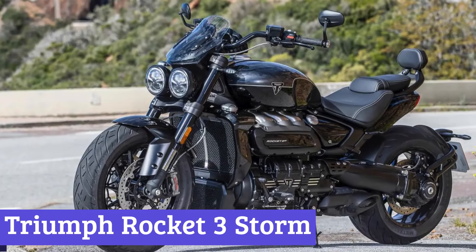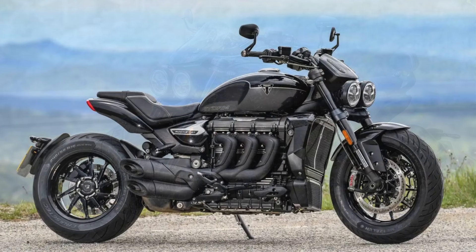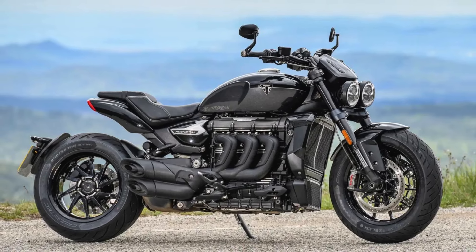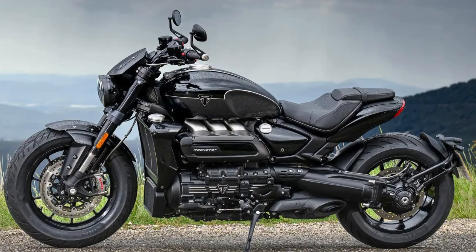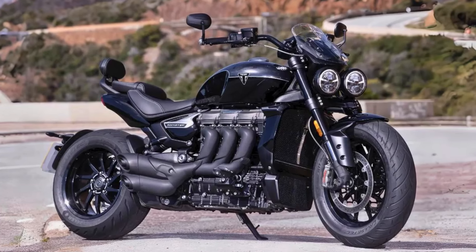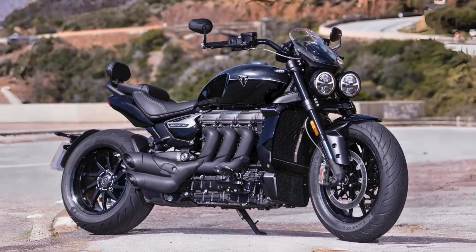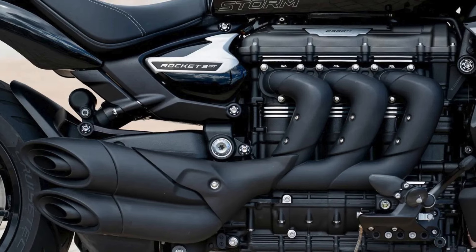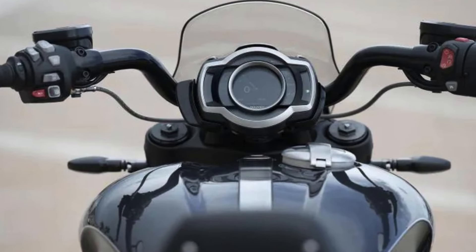Number 1: Triumph Rocket 3 Storm. The 2025 Triumph Rocket 3 Storm is a motorcycle that looks like it means business, and oh boy, does it deliver. With its dark, moody color schemes and an aggressive stance, this beast is more than just a pretty face. The new 10-spoke cast aluminum wheels are not only lighter but also sportier, making you feel like you're riding a muscle cruiser that could challenge a freight train to a race. The Rocket 3 Storm is engineered for performance — its massive 2458cc engine roars with 182 horsepower, giving riders the kind of torque that could launch you into the next county. Triumph has also made sure it handles like a dream, with an aluminum frame and single-sided swing arm that make it surprisingly agile for its size. The twin LED headlights ensure it not only shines in the spotlight but also lights up the road ahead.